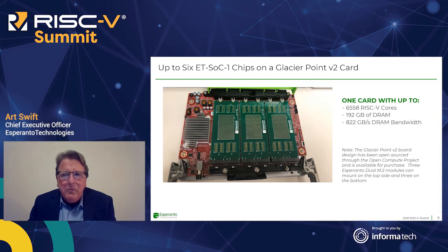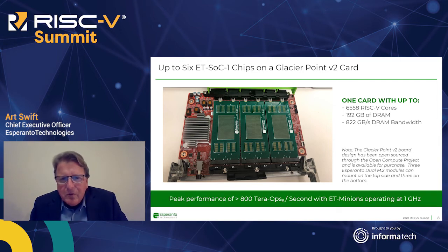These RISC-V cores are multi-threaded, so we have lots of threads available to take advantage of the memory size and bandwidth. GlacierPoint is an open source card — you can build your own or buy it through an open compute provider. This is part of our strategy to leverage the open source community as much as possible. If you do the math, it's greater than 800 terapops int8 at 1 gigahertz — peak performance. Based on full-chip emulation compared to incumbents, the results look really, really good.